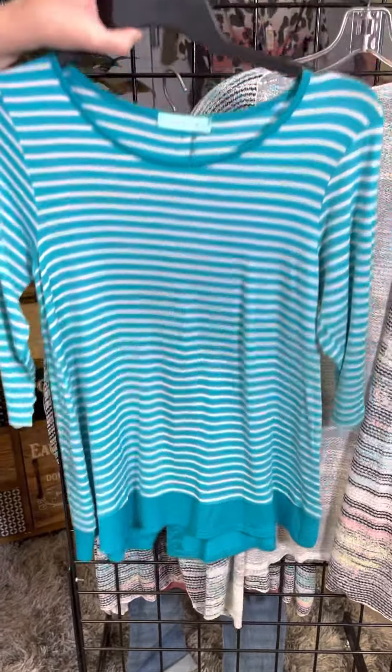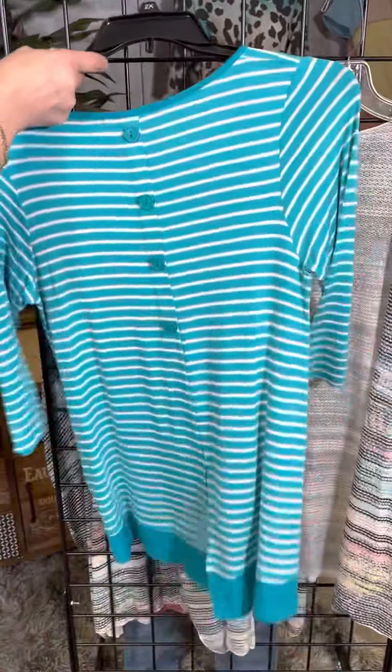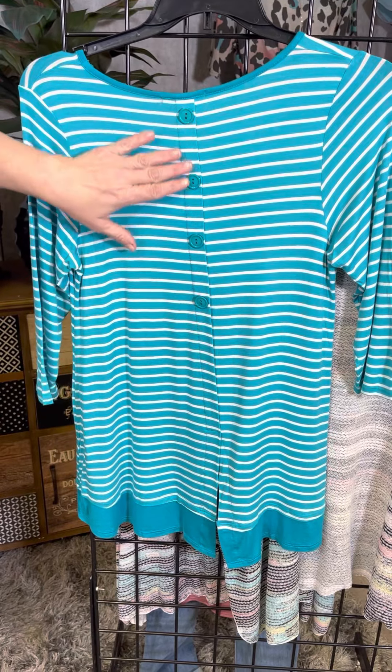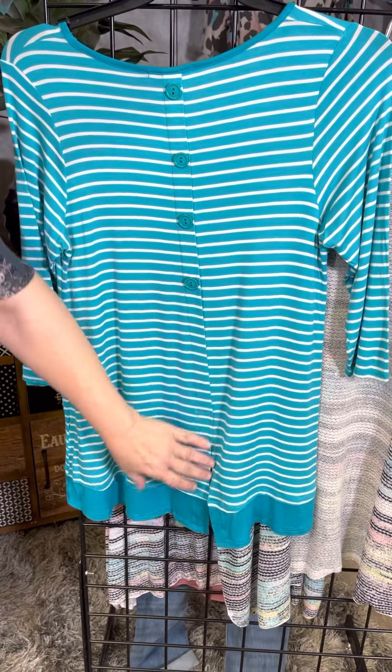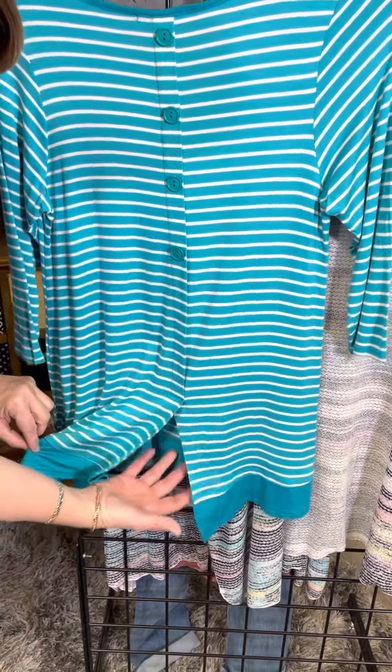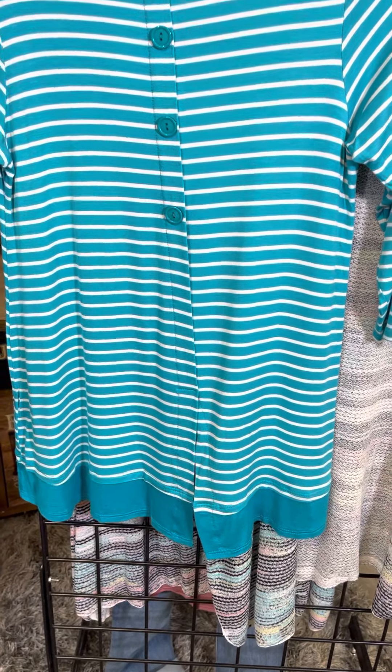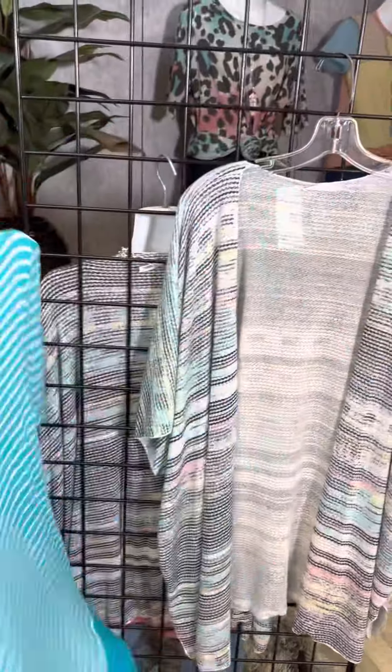This makes it perfect with leggings and gives it that nice easy tunic length. It is longer in the back — turning around to peek at the back, there's a fun style with the stripe, a button detail, and then it comes all the way down and has a split back as well. Because of that length, it's perfect as a tunic with leggings.